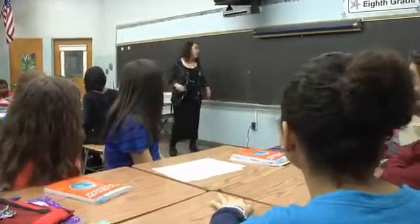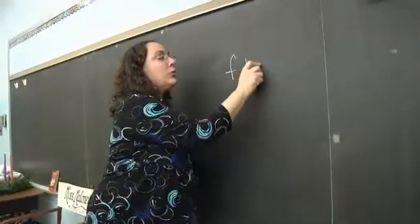Okay class, today's word is flaunt. Let's see who can use the word in the most creative way.